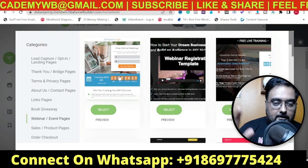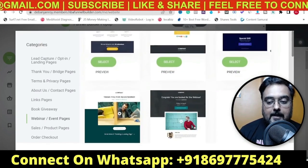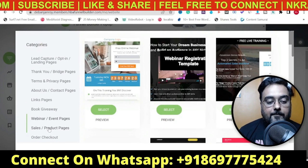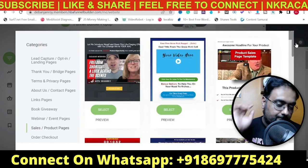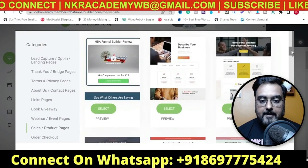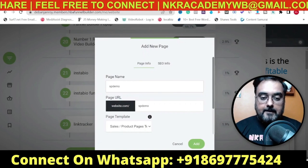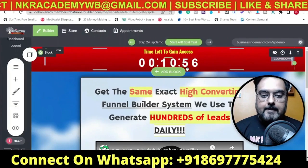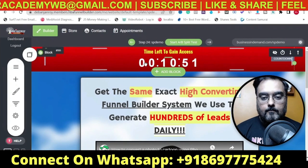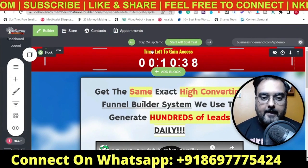Under each category there are multiple done-for-you templates, so you'll be spoiled for choices. Under Sales Pages you can find done-for-you sales page templates as well. All you need to do is come to any category, select any template you like, click 'Select', give it a name - say 'Sales Page Demo' - click 'Add', and it has been added. You can then go ahead and add anything and everything to it, customize the colors, and once it loads up you can change anything you like.